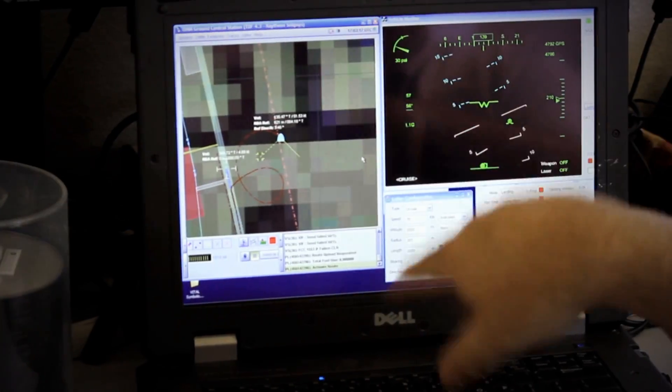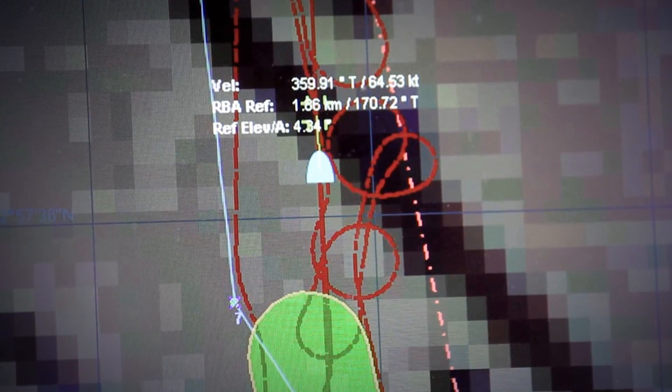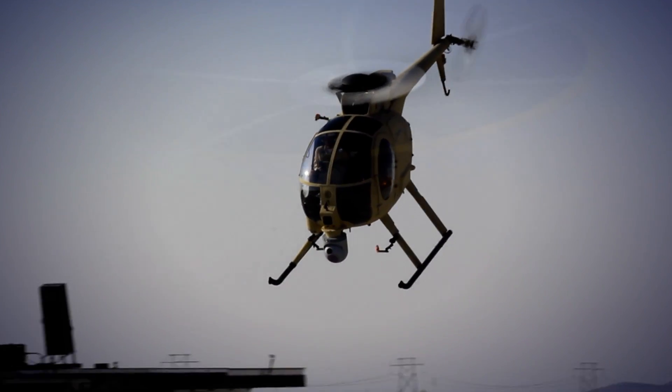You actually program a route on a computer and you upload it, and once you upload it to the aircraft, it goes — and you can send the aircraft on its mission and you don't have to talk to it again.